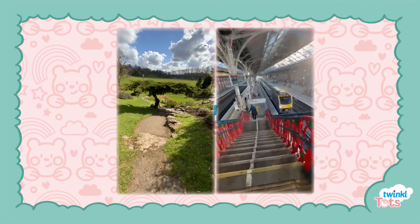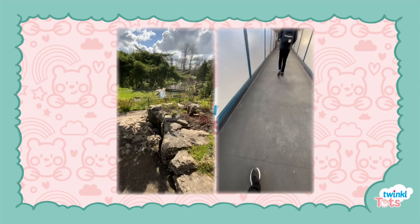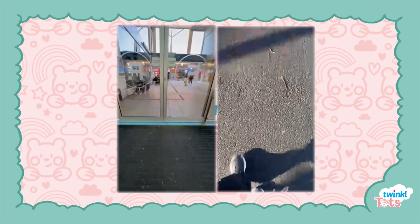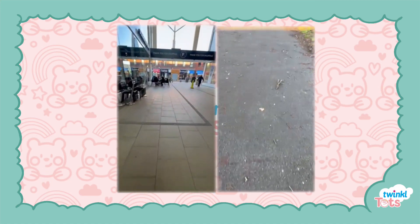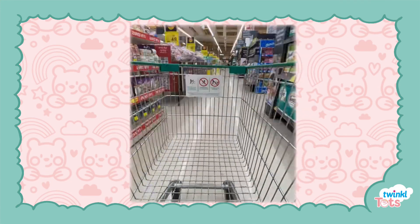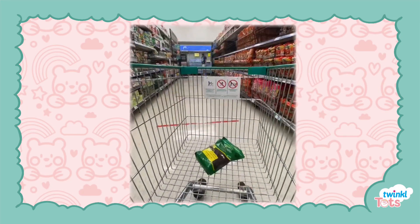The best thing about this activity is that it can be enjoyed anywhere with no set up time. Have a go at visiting different places in the children's environment. You could go to the park, the supermarket or even practise communication and language during the school run.